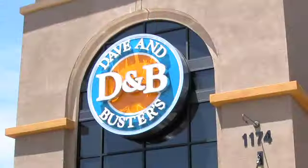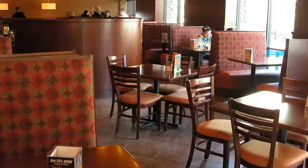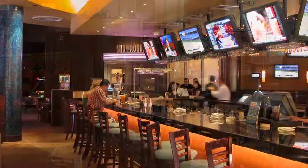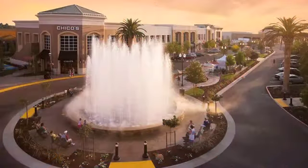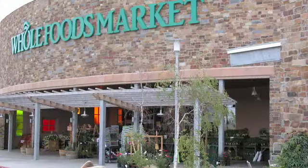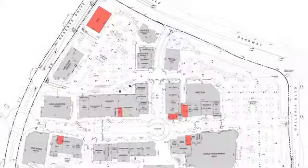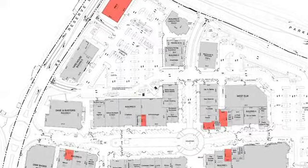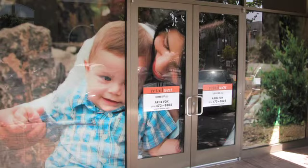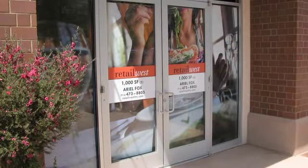The first to open in the Sacramento region, Dave & Buster's offers a unique mix of restaurant and family entertainment concept that brings to the center a great sense of fun and traffic. Anchored by a sophisticated mix of stores including a 56,000 square foot Whole Foods — one of only two stores in the region — Fountains is currently 95% occupied, yet prime opportunities are still available for quality retailers ready for success.